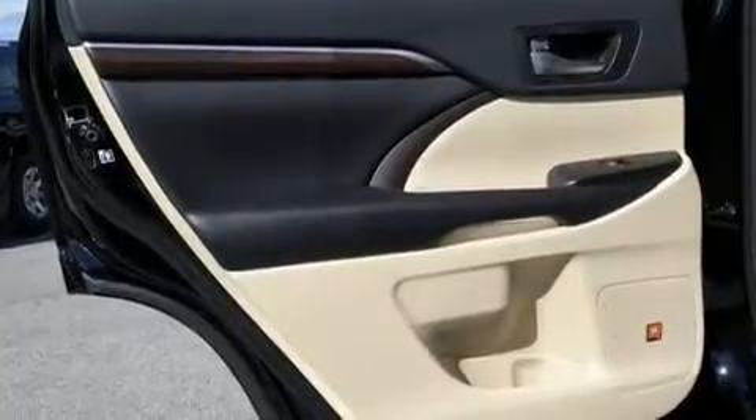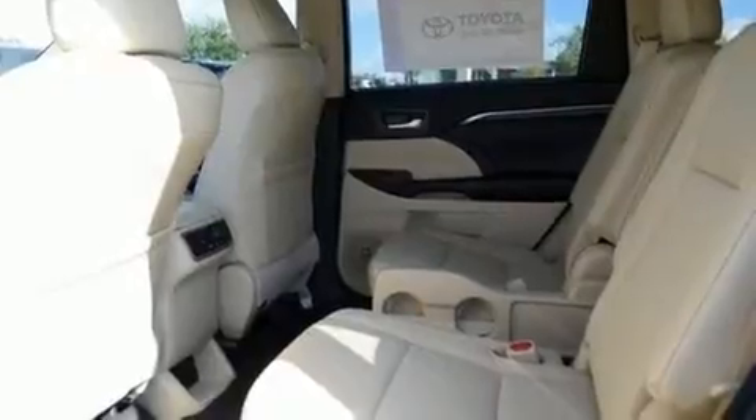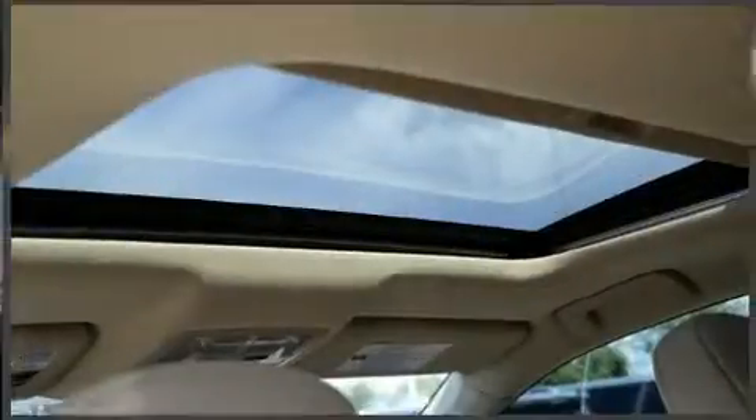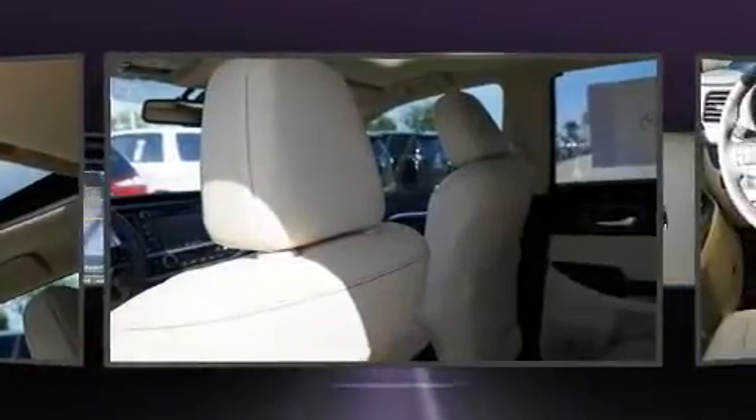Top features include heated front seats, leather upholstery, power moonroof, and seat memory. Passengers in the third row enjoy seat-back reclining functionality, providing an extra level of comfort and convenience.